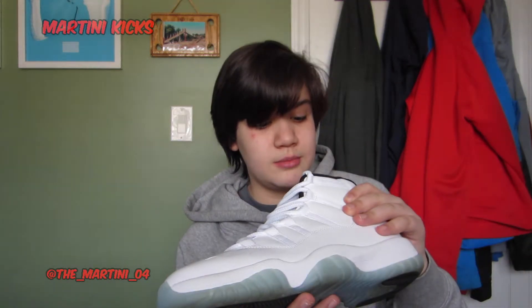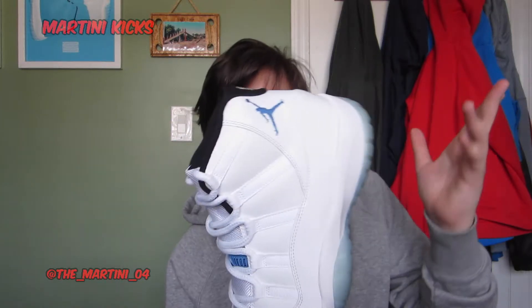Late 2014 when these came out, I remember the craziness over them — everyone saying 'the Legend Blues, the Legend Blues, the Columbias are back, oh my God.' And then I just picked these up basically near dead-stock for around $200. A pair of 11s for $200, man. These are super fresh.